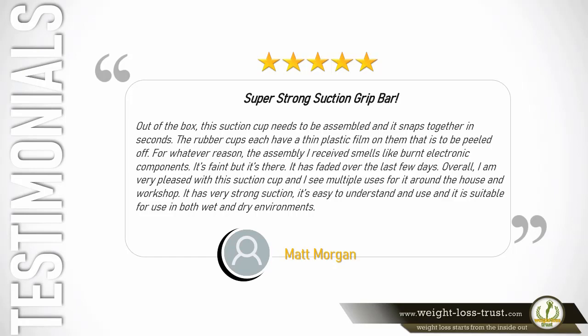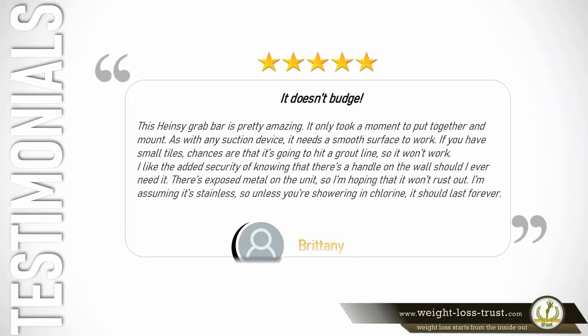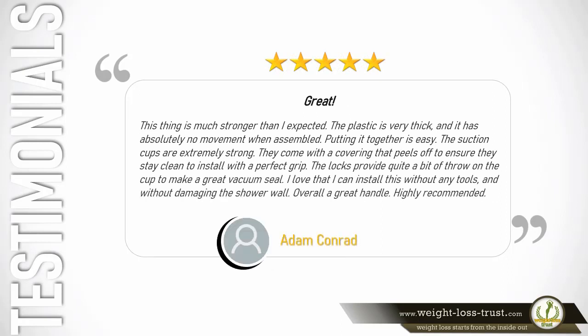5 stars — It doesn't budge. This Hainsey grab bar is pretty amazing. It only took a moment to put together and mount. As with any suction device, it needs a smooth surface to work — if you have small tiles, chances are it's going to hit a grout line and won't work. I like the added security of knowing there's a handle on the wall should I ever need it. There's exposed metal on the unit so I'm hoping it won't rust out; I'm assuming it's stainless so unless you're showering in chlorine, it should last forever. — Brittany